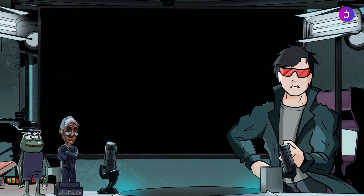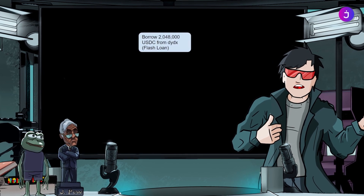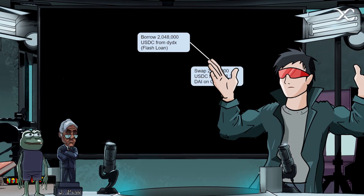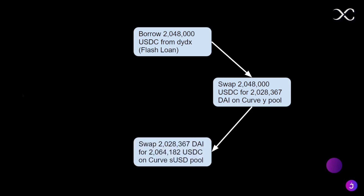The trader noticed that DAI was trading at two different prices on some Curve pools. So they borrowed $2,048,000 USDC from DYDX, a crypto DeFi platform. Then they swapped the USDC for $2,028,367 DAI on a Curve Y pool. Then they swapped the DAI back for $2,064,182 USDC on Curve's SUSD pool, because the exchange rate on this pool was very different, allowing them to get a large amount of USDC back.